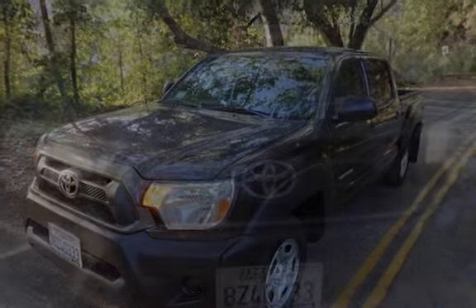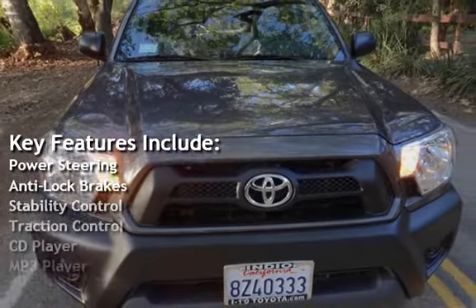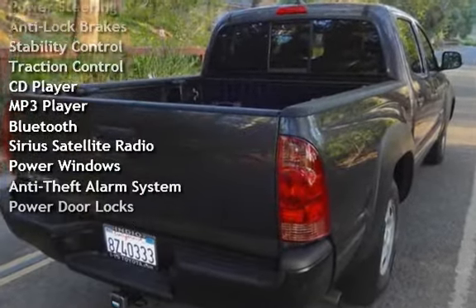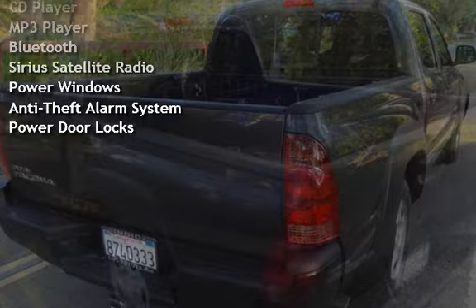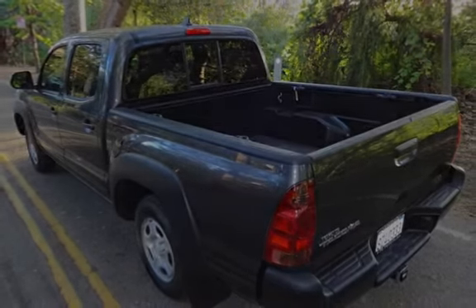Key features include power steering, anti-lock brakes, stability control, traction control, CD player, MP3 player, Bluetooth, Sirius satellite radio, power windows, anti-theft alarm system, and power door locks.